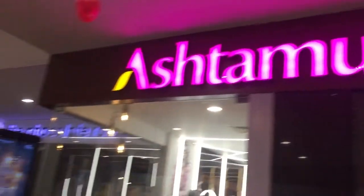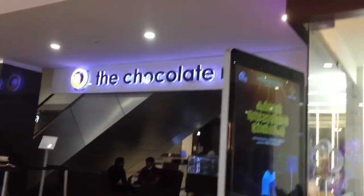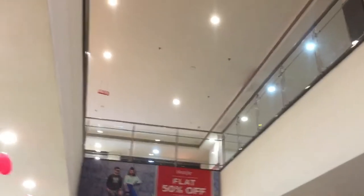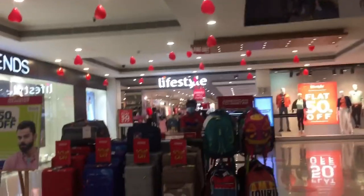There are many shops here. This is the Chocolate Room. This is part 2. If you want part 1, check out the link in the description.